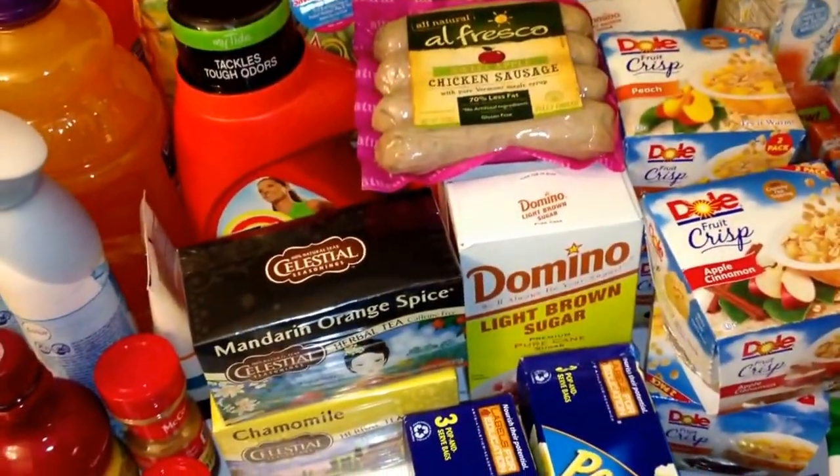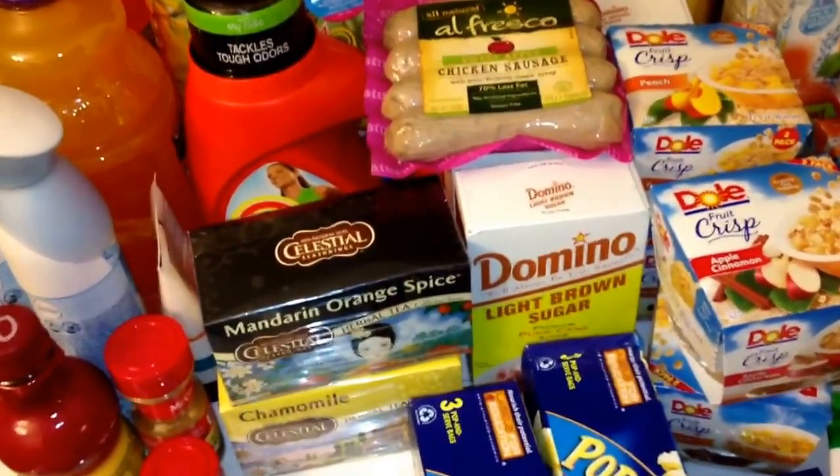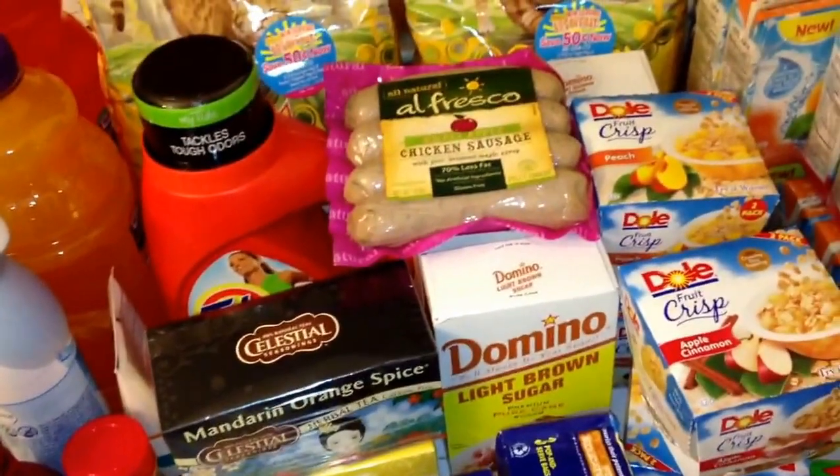The Celestial tea is two for five with a one dollar coupon. The Tide is on sale for $6.99 with a two dollar off one coupon — I think it's a P&G coupon — as well as a two dollar eCoupon, so that made it 99 cents.